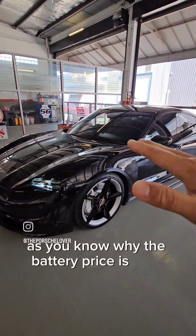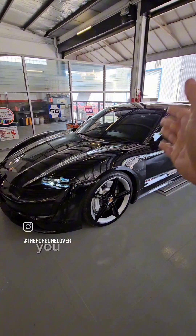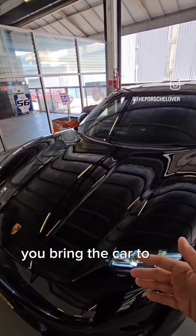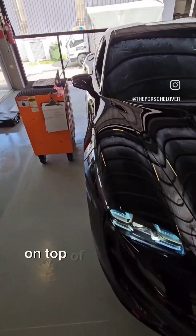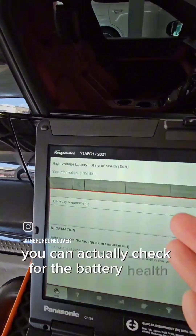As you know, the battery price is very expensive, running in the six figures. So please rest assured, we can cover how you mitigate this. During a PPI — a pre-purchase inspection — you bring the car to the Porsche level, we inspect the car mechanically and everything. On top of that, besides the diagnostics, we also run a check where you can actually check for the battery health.